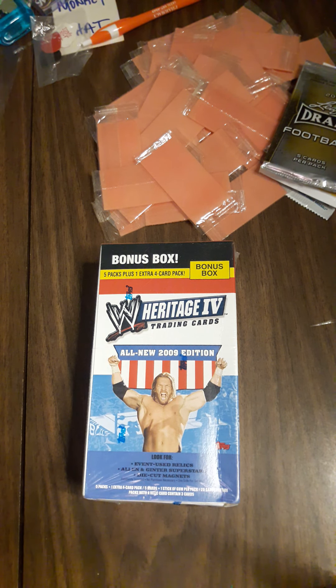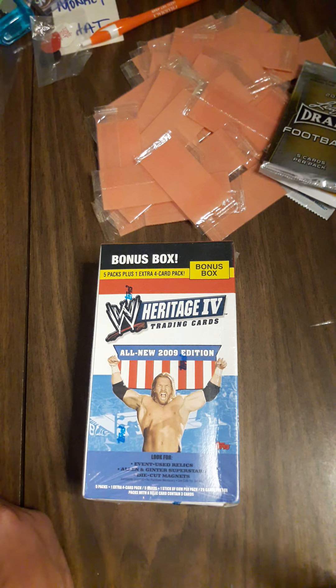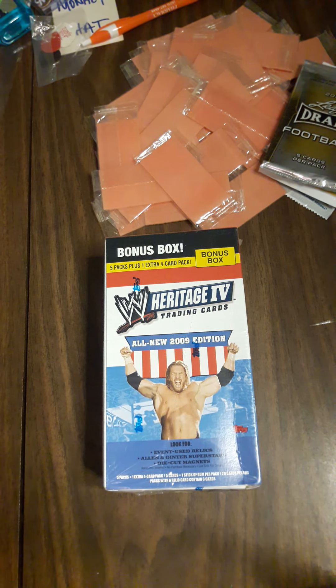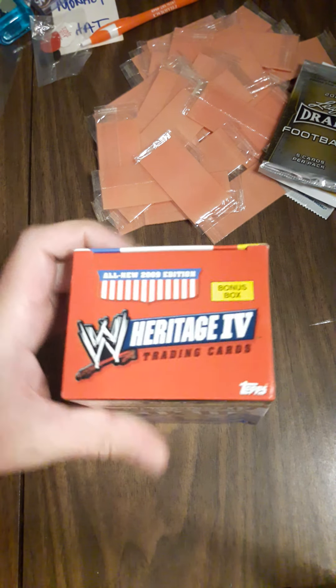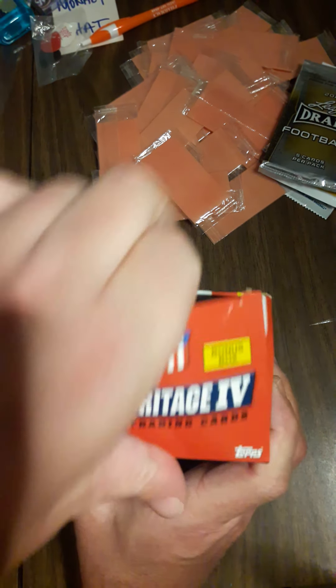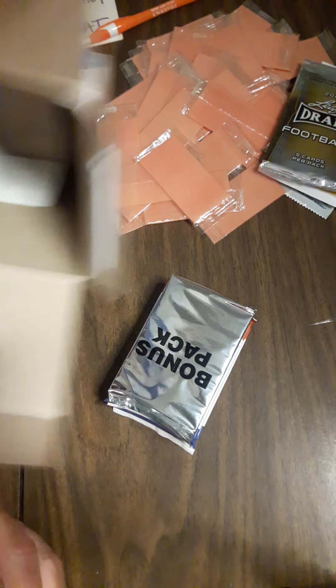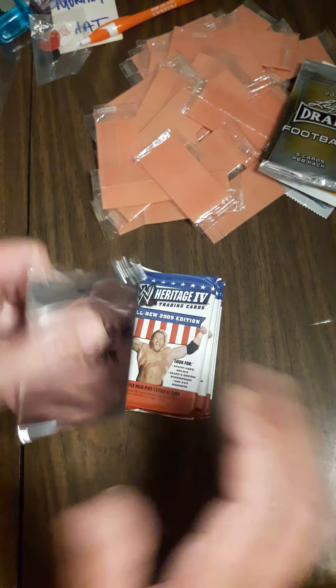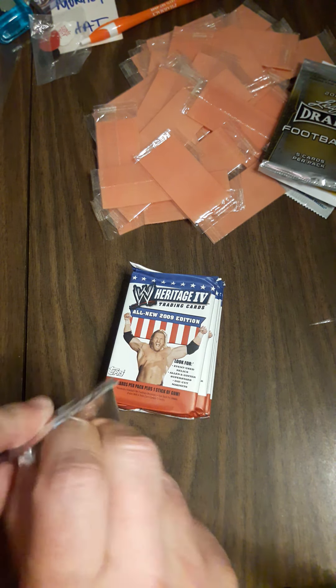Hey kids, Steve here on a WWE pay-per-view morning. Tonight is Payback, so I'm going to open the final blaster box I have of the 2009 Heritage series. They've done really good so far, I'm happy with it, so let's finish it off. I got 10 boxes delivered from eBay for under 90 bucks, so that's pretty good. All empty, so we'll start off with the bonus pack first.